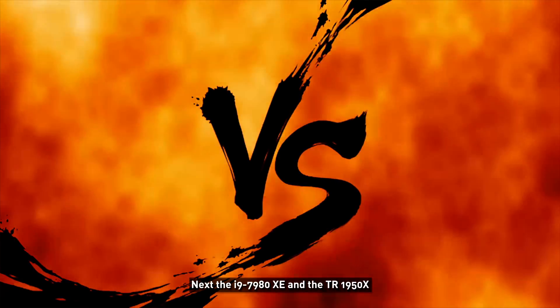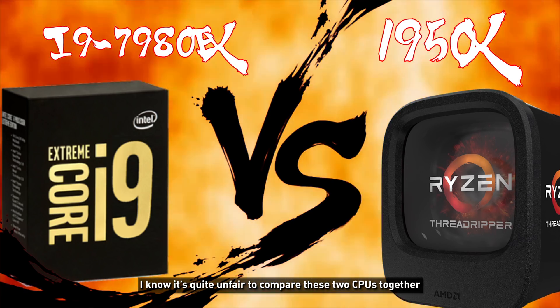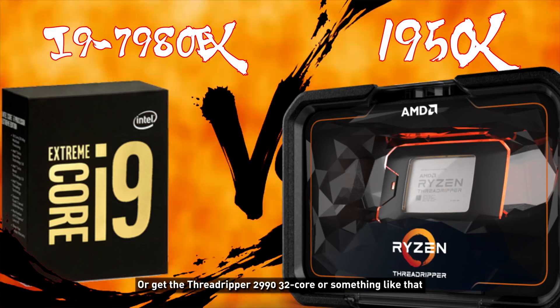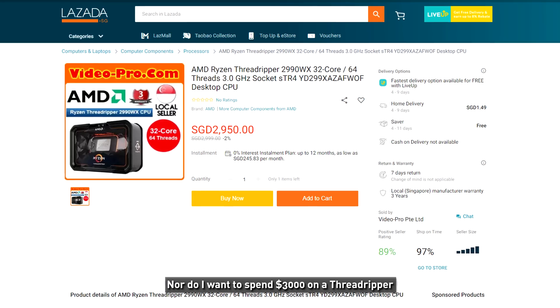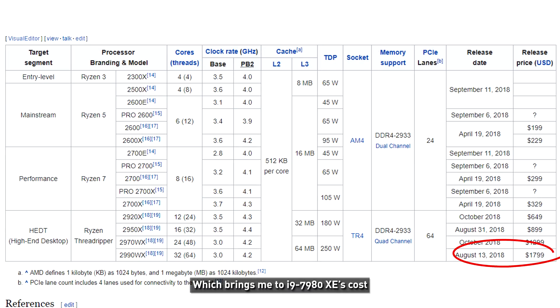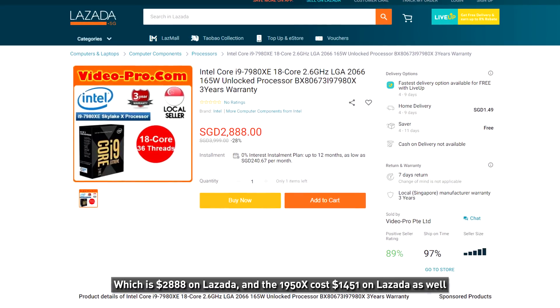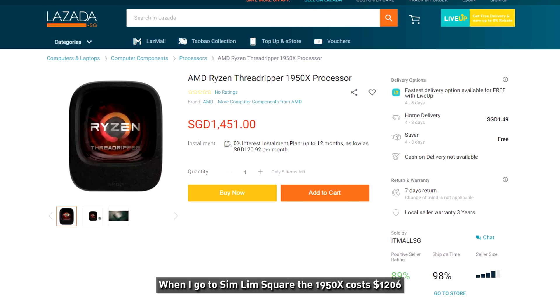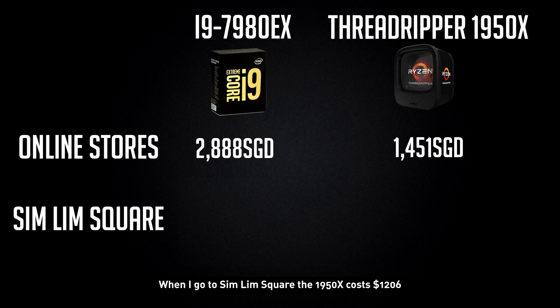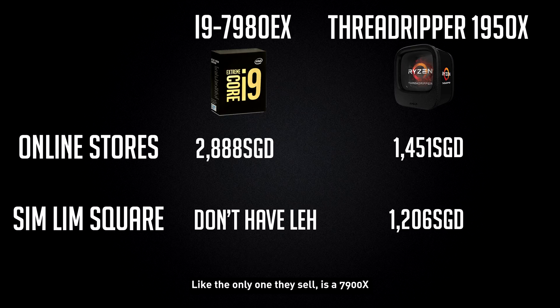Next, the i9-7980XE versus the Threadripper 1950X. I know it's quite unfair to compare these two CPUs together — I'd rather have a cheaper i9 or the Threadripper 2990X with 32 cores. But I don't have a cheaper i9, nor do I want to spend $3,000 on a Threadripper when it's not supposed to cost that. The i9-7980XE costs $2,888 on Lazada, and the 1950X costs $1,451 on Lazada. But when I went to Sim Lim Square, the 1950X was $1,206, and for the i9-7980XE — they don't even sell it there. So I give this price point to AMD.